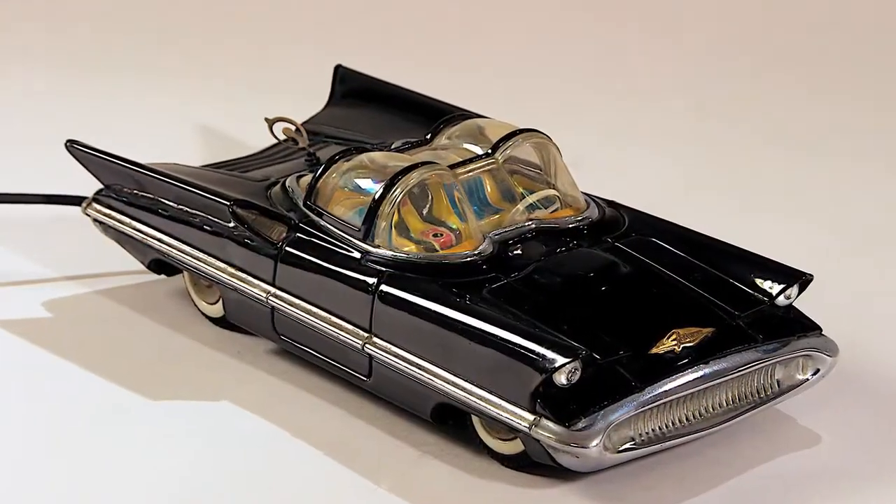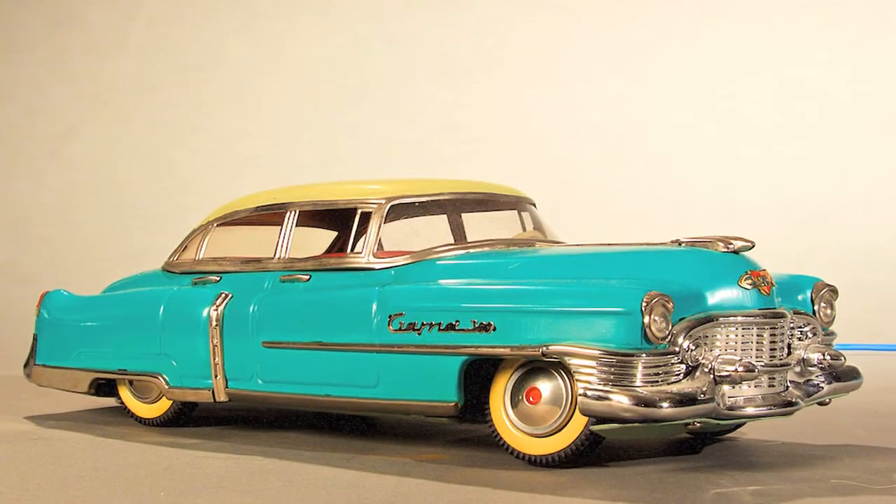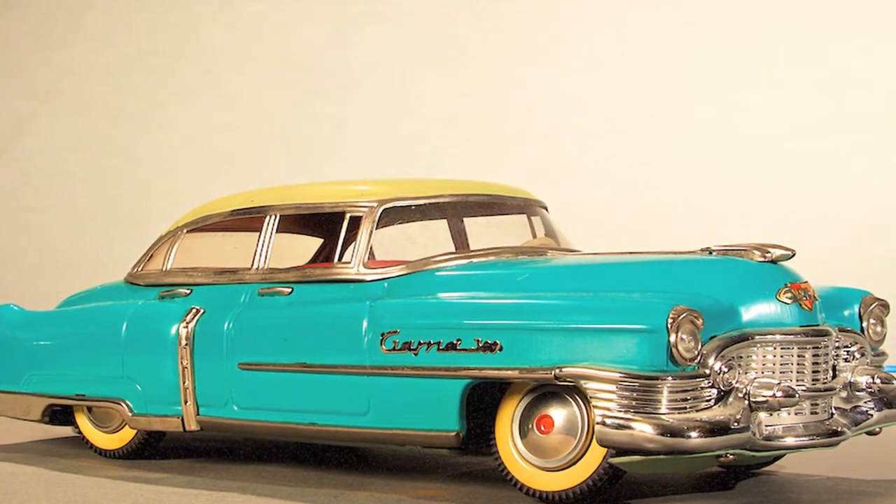Here, for example, you have something very interesting — it's a Lincoln Futura. It was the car, the beginning of the Batmobile. Another very interesting thing here is a Cadillac. The color is very difficult to find, but this one is quite special.